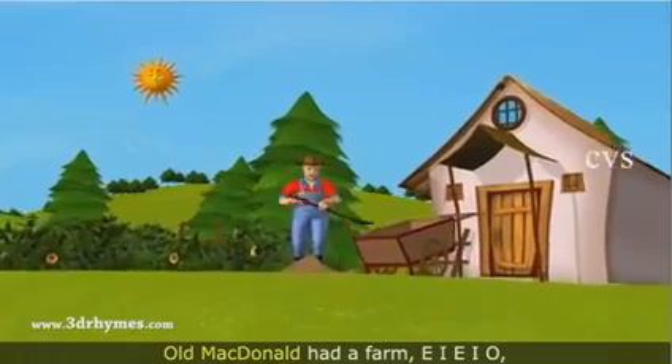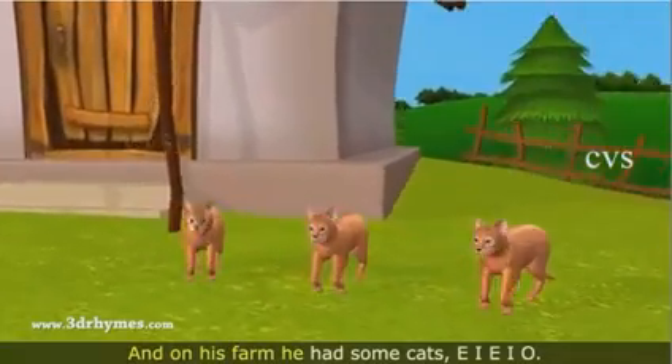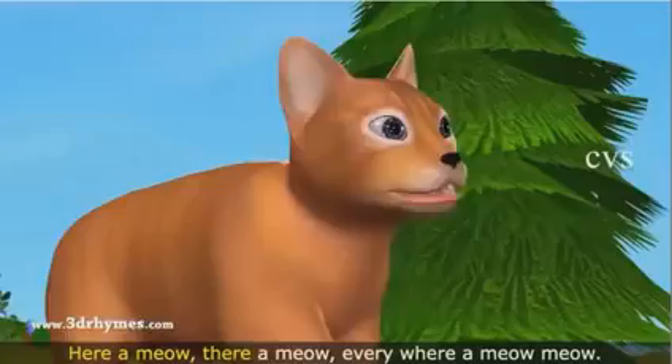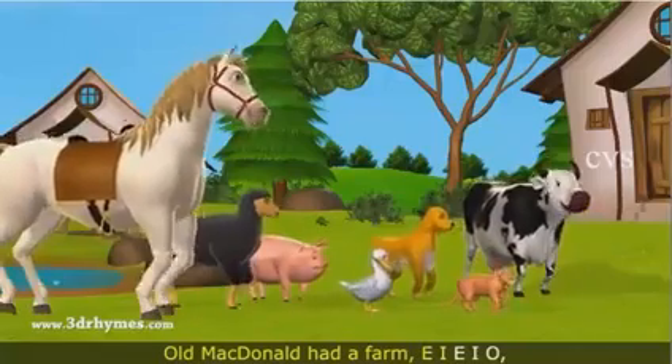Old MacDonald had a farm, E-I-E-I-O. And on his farm he had some cats, E-I-E-I-O. With a meow meow here and a meow meow there, here a meow, there a meow, everywhere a meow meow. Old MacDonald had a farm, E-I-E-I-O.